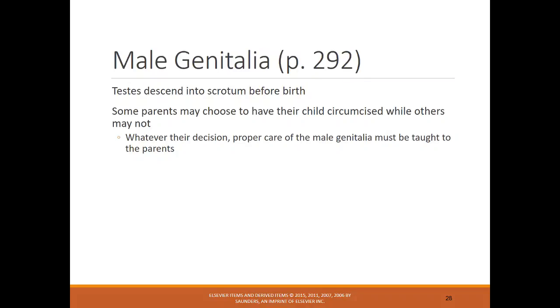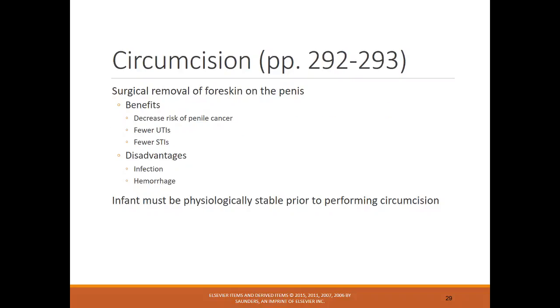With male genitalia, the testes should descend into the scrotum before birth — check that both are descended during the initial newborn assessment. Circumcision is the parents' choice. Benefits include decreased risk of cancer, fewer UTIs, and fewer STIs. Disadvantages include risk of infection and potential bleeding from the incision, though both are uncommon with proper care. The nurse should check the incision frequently. The infant must be stable — appropriate temperature and not hypoglycemic — before circumcision.